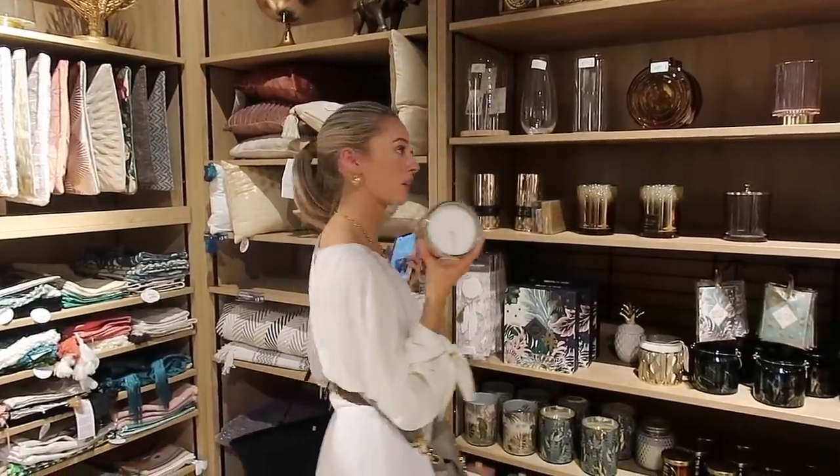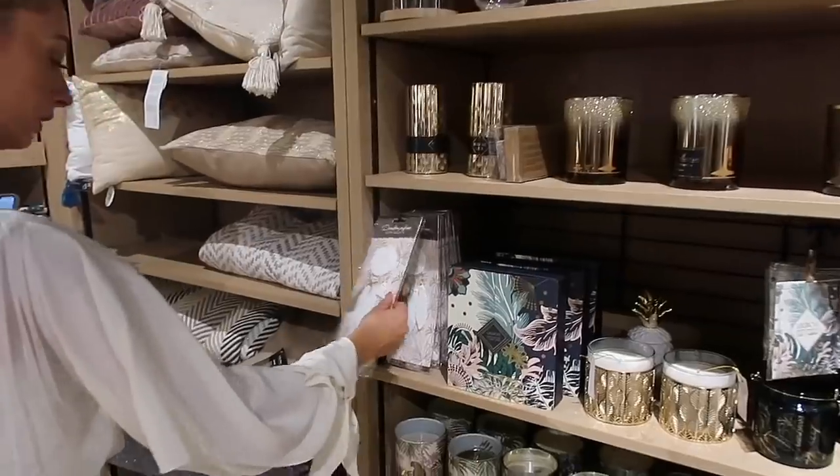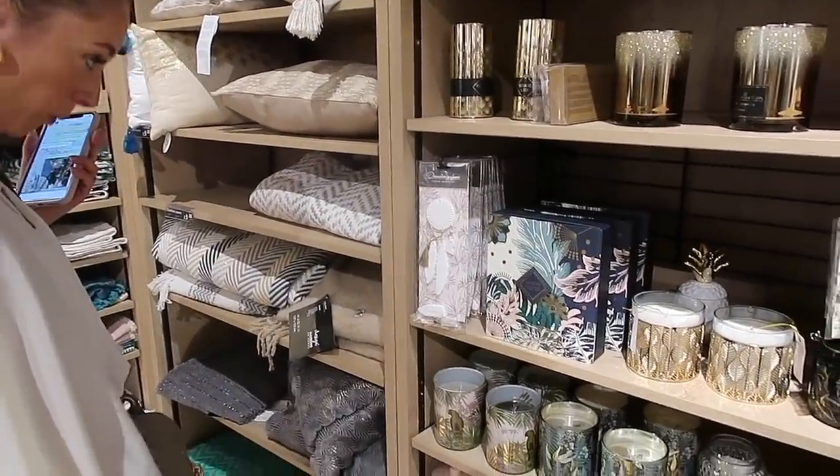It's £9.50. Is that a car decoration? Oh yeah, a scented decoration. That's clever!